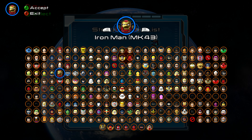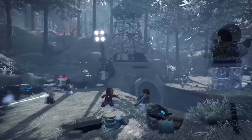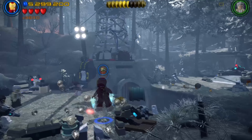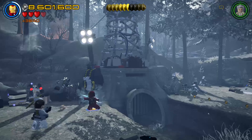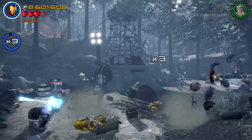Next up in our Iron Man suit marathon is the Mark 43, the suit Tony wore primarily in Age of Ultron. You could call this one of the Avengers Age of Ultron variants, but that's a mouthful. Honestly, the mark designations for the suits in this game are pretty good compared to their alternative.